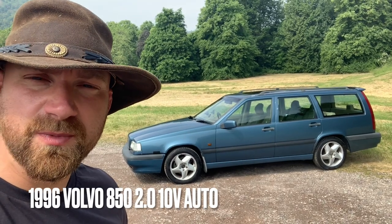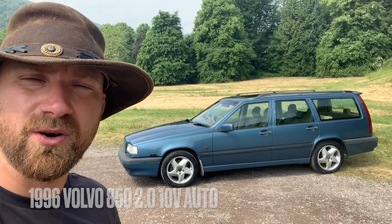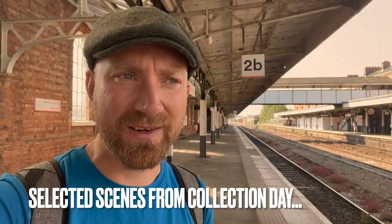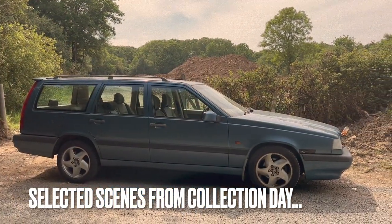Good morning, I am Geoff Buys Cars and this is my Volvo 850 2 litre 10 valve that I picked up from Devon on Friday. I've already missed one train, which has delayed me by more than an hour. 150 miles and three hours home to get to the pub.